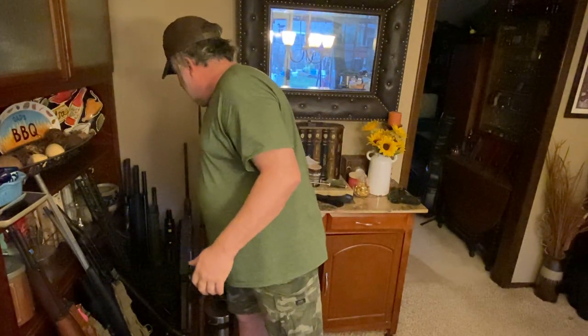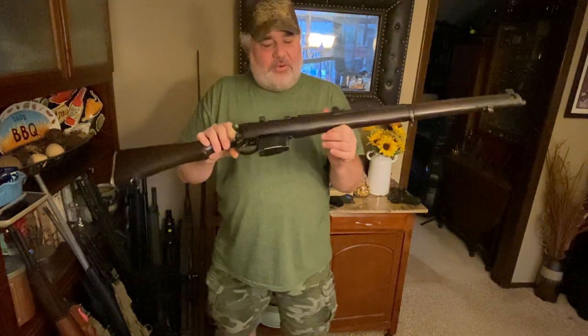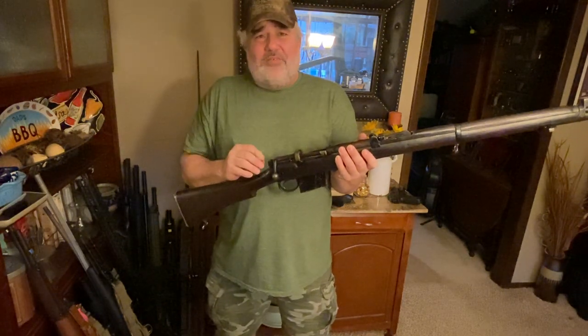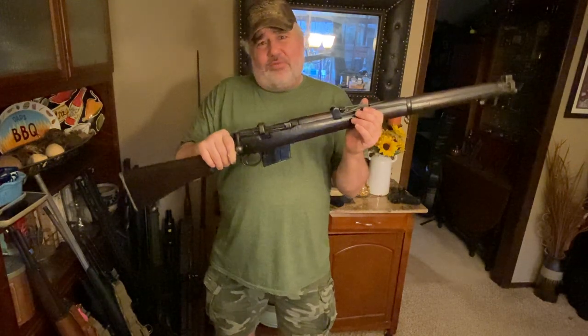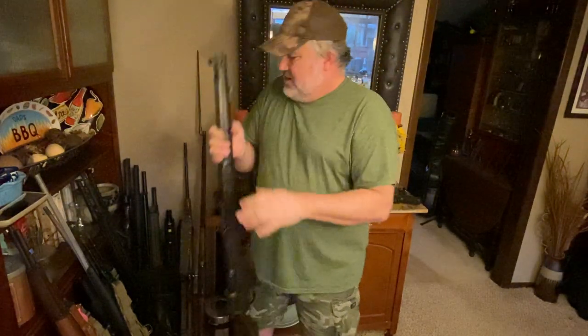Another option is this Lee Enfield — I think it's an Ishapore model. It's a bit old and beat up, but it has a good bore and headspace and is a solid rifle. The great thing about this one is it's chambered in .308, which is a NATO round, meaning it's widely available with lots of surplus ammo and affordable to feed. It's a little on the heavy side, but it'll do. These run about $300 to $400 — cheaper back in the day, so snag one if you find it cheap.